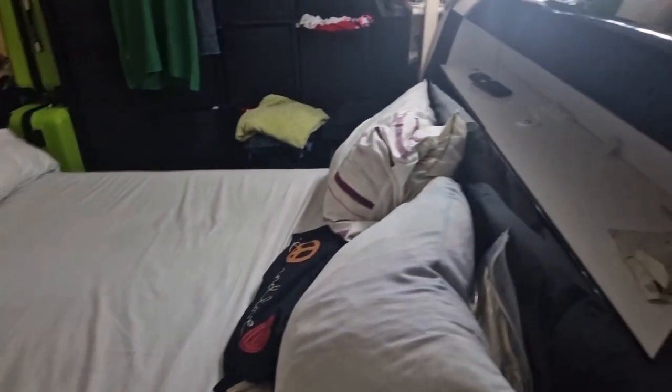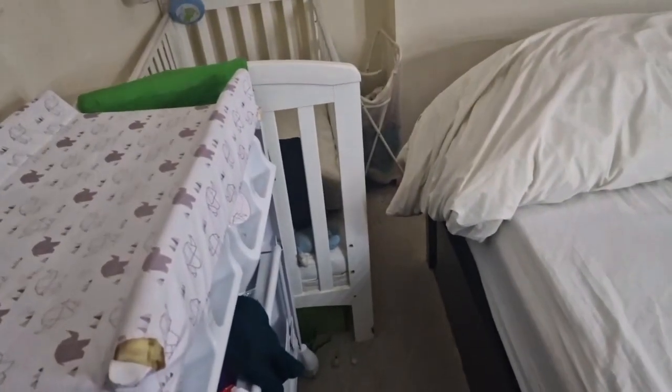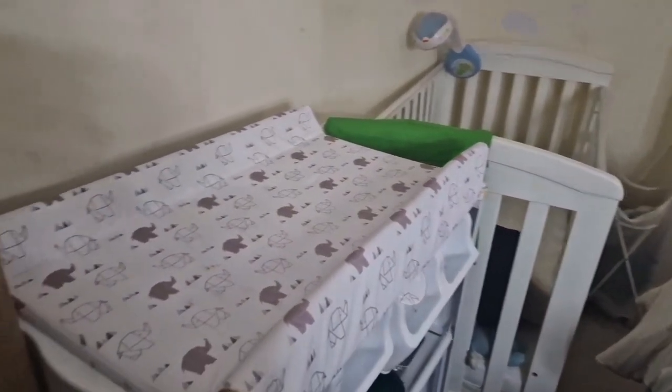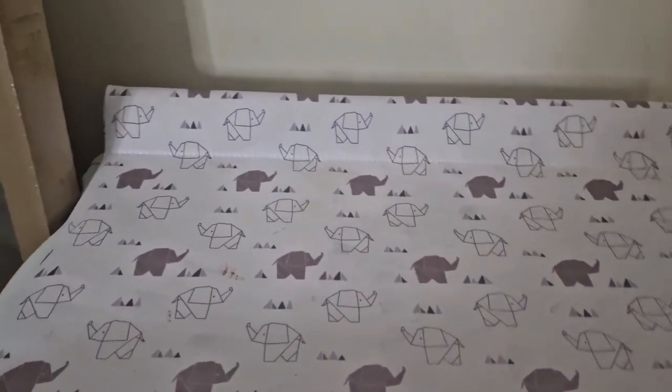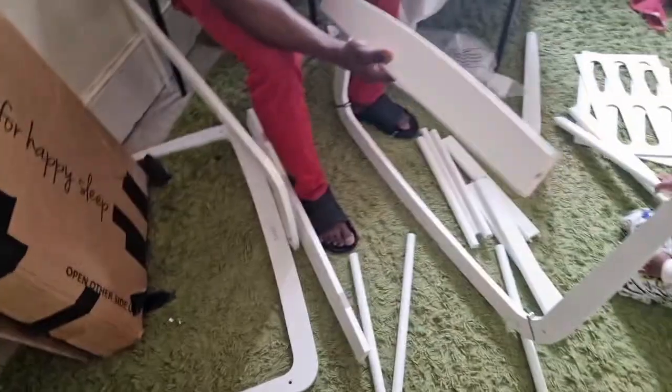The room is literally not spacious but we have to manage. I don't know what we're gonna do but we're trying to figure out where we're gonna put it, because big brother's still a toddler so he still needs his space. Being 36 weeks pregnant, I'm just literally trying to sort baby's bed.